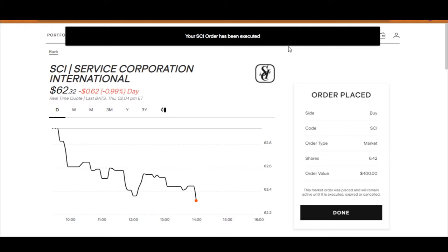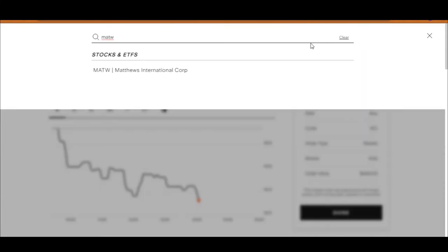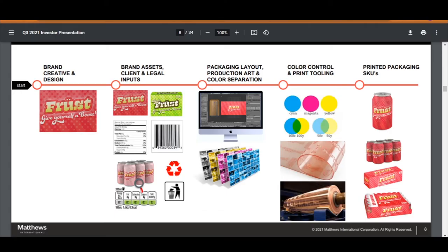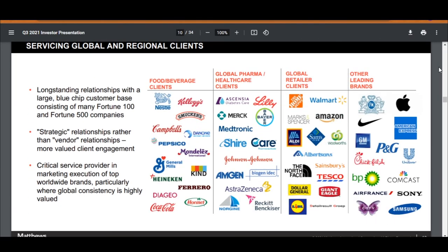The second funeral company I'm going to buy is Matthews International, with the ticker symbol MATW. Matthews International Corporation is not just a funeral service company — it has three main segments: the branding solutions segment, the memorial and funeral service segment, and the industrial technology segment. The SGK brand solutions segment is a leading provider of global packaging solutions and brand experiences, helping simplify marketing and amplify brands. They have built relationships with many large, well-known companies, so you know they are doing something right.